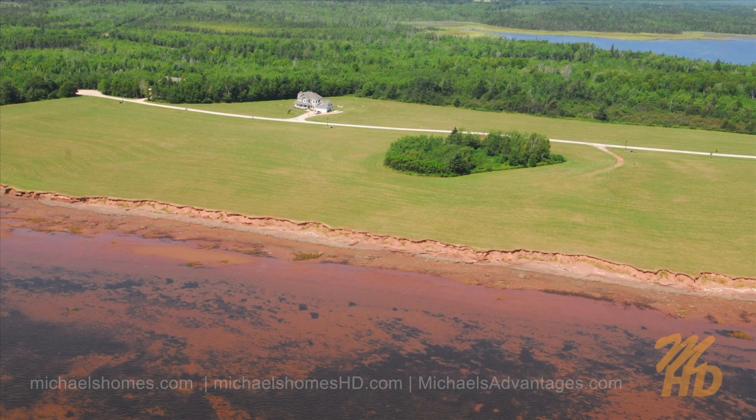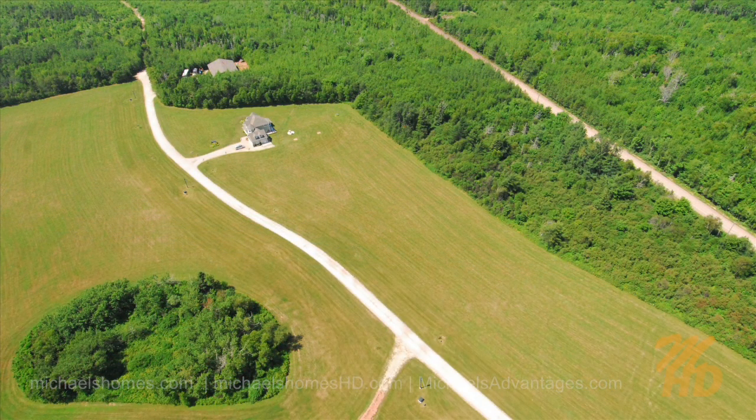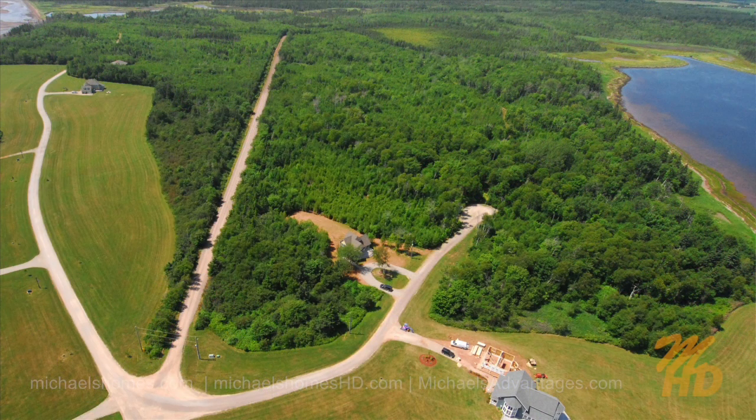The water is the warmest water you're gonna find north of the Carolinas. Safe for the kids — you can walk out a mile and you're strolling up to about six, four feet deep. We've got kayaking, canoeing, cross-country skiing, snowmobiling — you name it, it's all here in Sunbury Cove Estates. So let's go take a look.